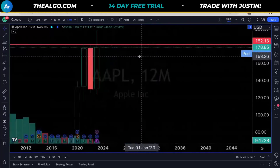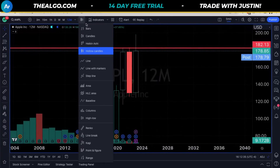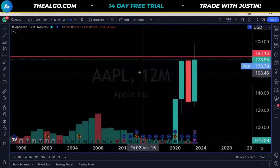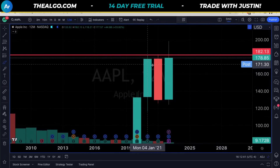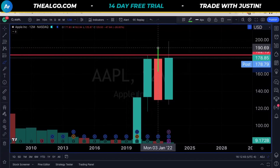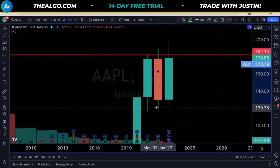We did talk about this one on the weekend review, so if you want to watch that, it'll be at the very end of the video. But going here to full candle so it's very easy to see — what Apple did was go to a new high last year. Once it lost it, it came back down and formed a massive crash.